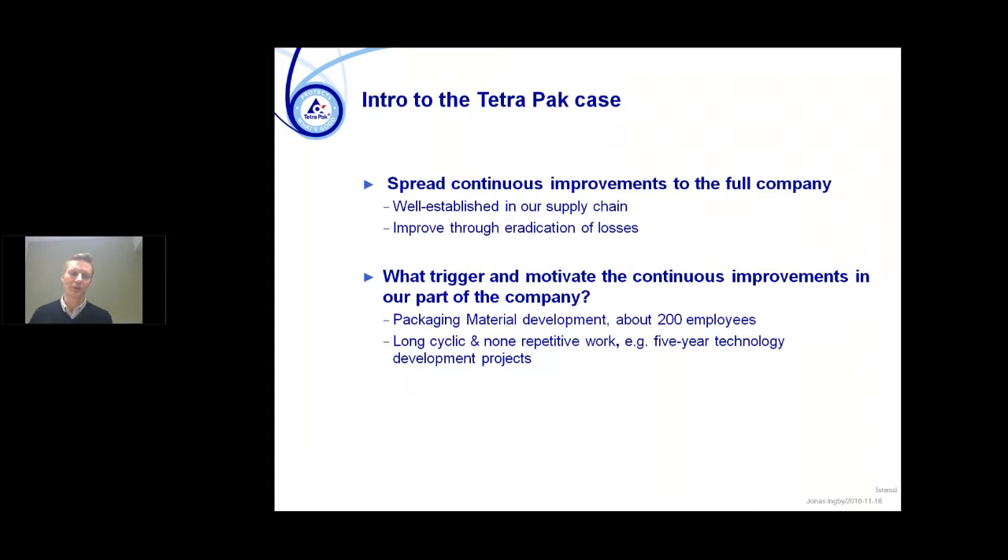The task for us was to spread continuous improvement to the full company. We have a very well-established way of working in the supply chain with world-class manufacturing, which is largely based on improving through eradication of loss and defects. But when going into our area we really need to think about what is triggering and motivating continuous improvement, because we work on packaging material development with about 200 people globally. In our environment we have very long cycle times and non-repetitive work — in some cases it could be five-year-long technology development projects. So this was the environment we were now trying to move into with the continuous improvement approach.